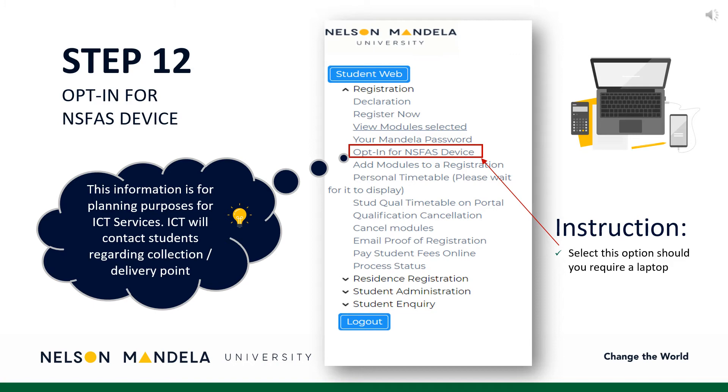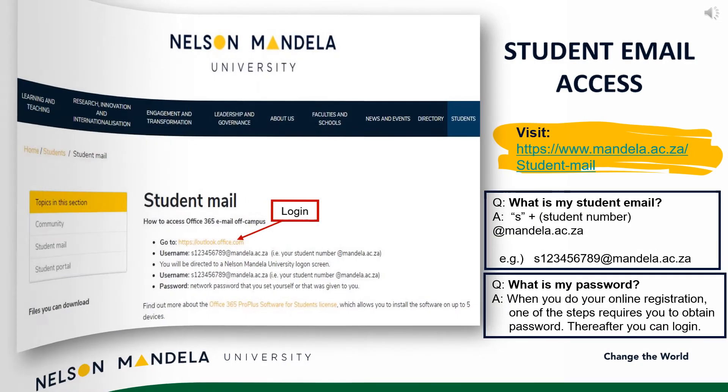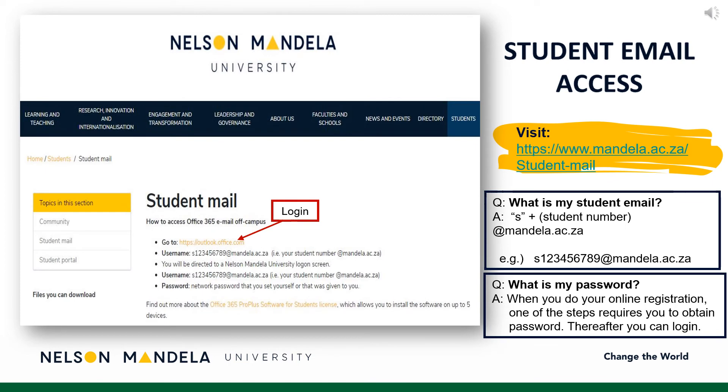Our ICT Services Department will get in touch with students directly regarding collection of your device. Email being the institution's primary medium of communication, particularly during COVID-19, we advise that you set up your email address as soon as possible. Please visit the link provided on screen to access your student email. Your student email address begins with the letter S for student, followed by your student number at mandela.ac.za. The password requested would be the one obtained or created in step 11 of this registration process.